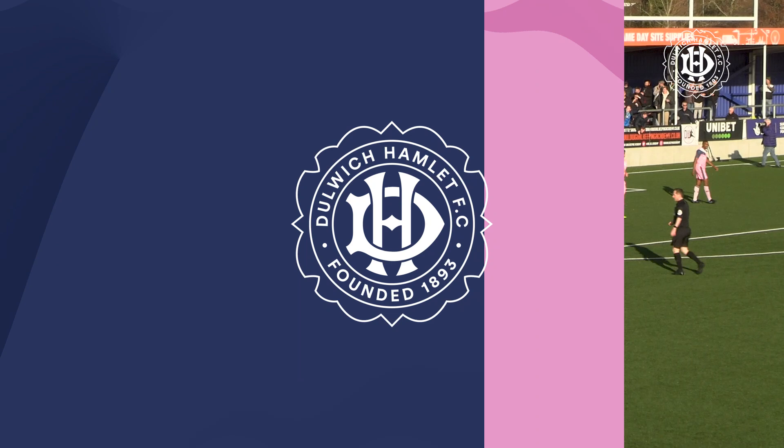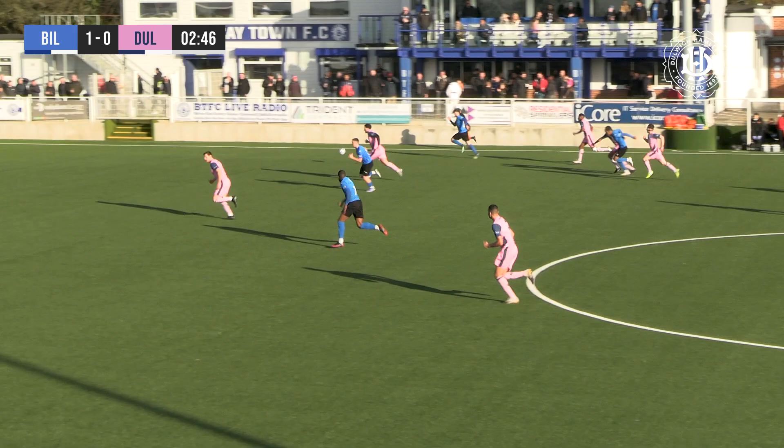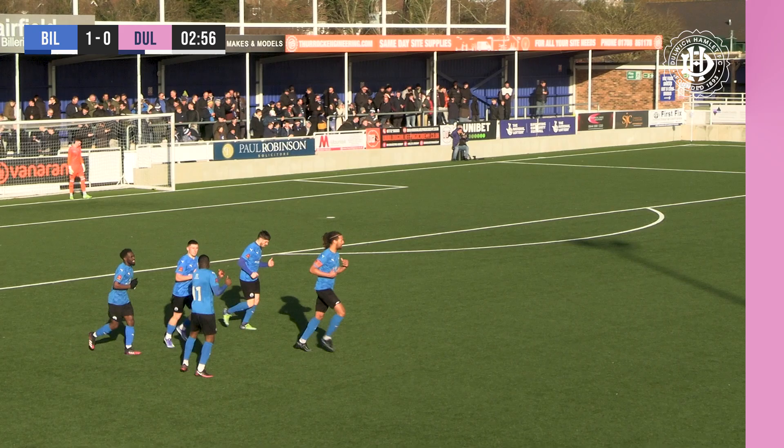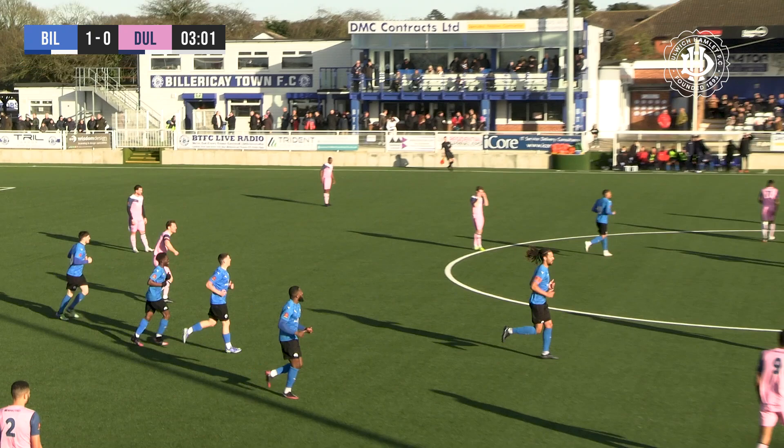Ball down the right-hand side, nice bit of combination play. Kresniky gets into the box, crosses to the far post, missed by a couple of Dulwich Hamlet players. And stuck in at the far post by Femi Akinwande. Femi Akinwande with a fantastic goal there for Billericay Town, meaning it's now Billericay Town 1, Dulwich Hamlet 0.